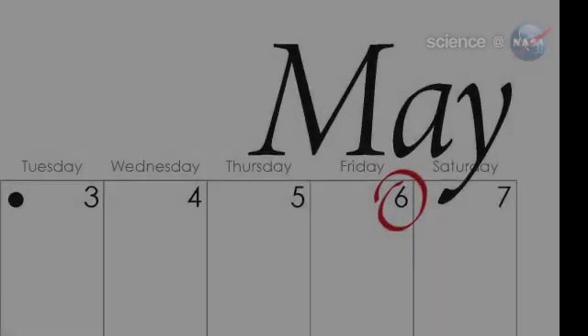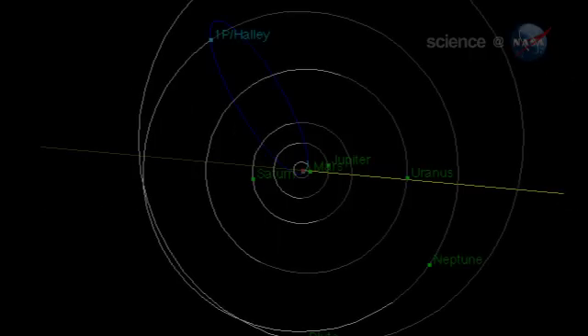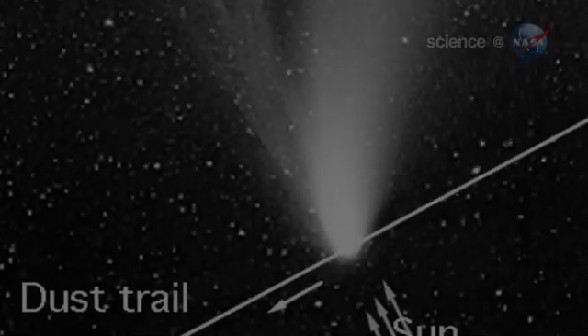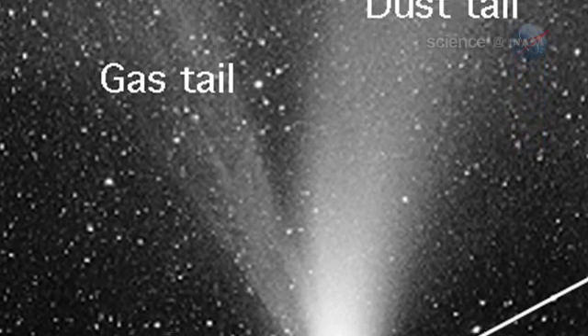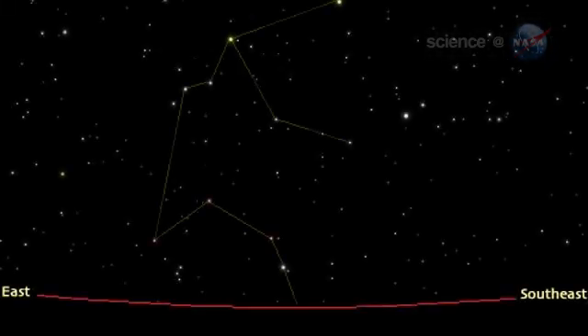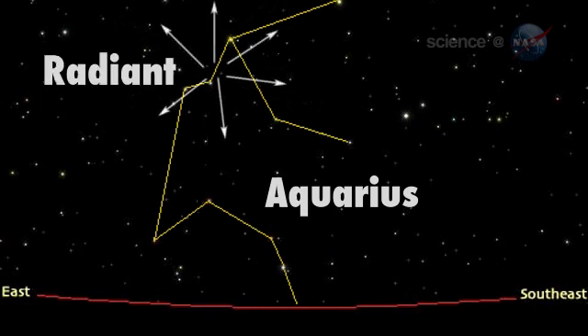Fortunately, there is another viewing opportunity right around the corner: on May 6th, 2011. That's when Halley's Comet will produce a lovely spring meteor shower called the Eta Aquarids. Although the comet itself is beyond the orbit of Neptune and won't return for five decades, Halley's trail of dusty debris stretches all the way back to Earth. On May 6th, our planet will pass through a flowing stream of Halley dust. Disintegrating bits of Halley's Comet will shoot out of the constellation Aquarius in the form of bright meteors — a nice show for anyone willing to wake up early enough to see it.